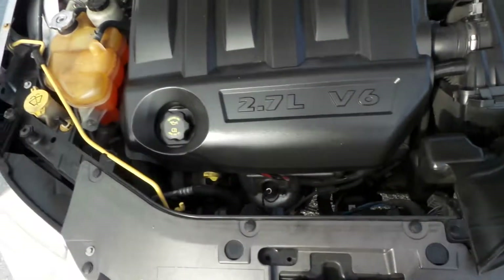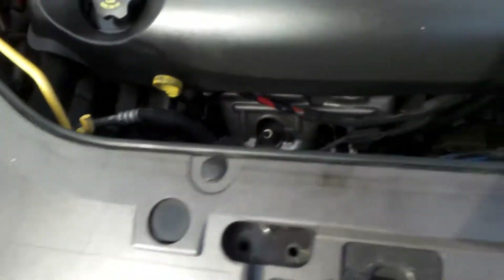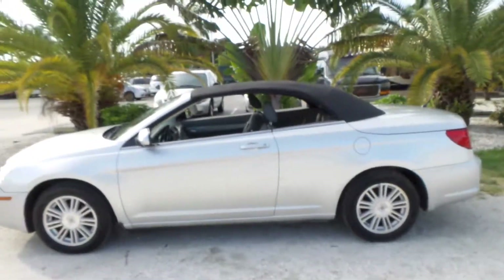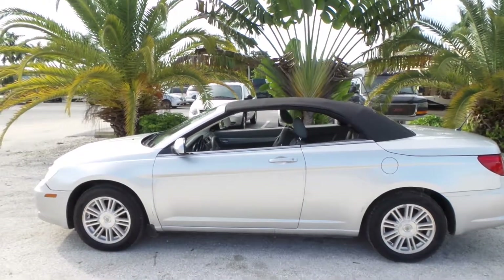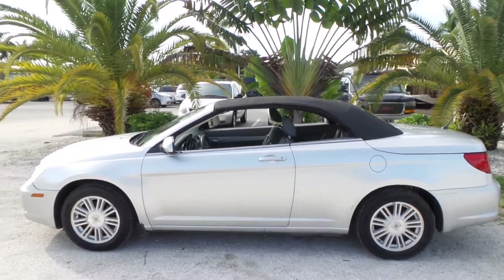Pop the hood — nice and smooth. Belts are in great shape, it's got a newer battery. We fully service all of our cars; we go through them 100% to make sure we're putting a good product out there to sell. This car is 100% ready for the road — no issues mechanically or cosmetically. It's just waiting for its next owner to come and drive it off the lot.